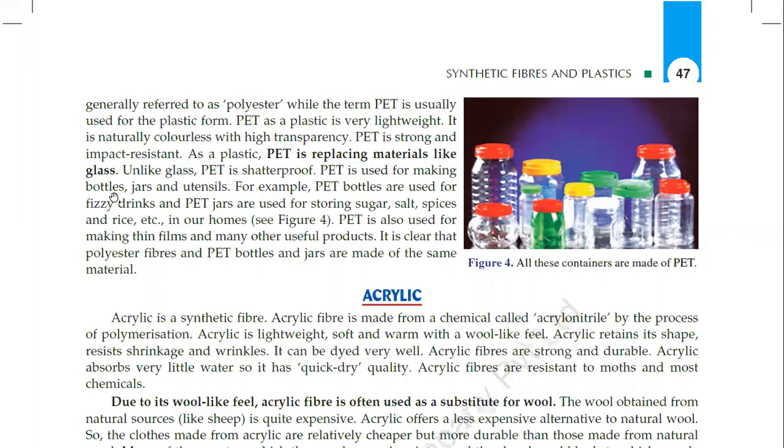PET is used for making bottles, jars and utensils. For example, PET bottles are used for fizzy drinks, and PET jars are used for storing sugar, salt, spices and rice in our homes. PET is also used for making thin films and many other useful products. It is clear that polyester fibers and PET bottles and jars are made of the same material.